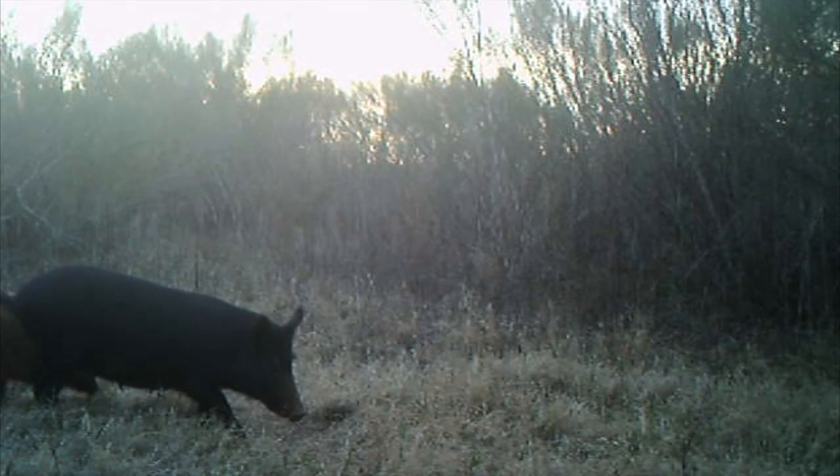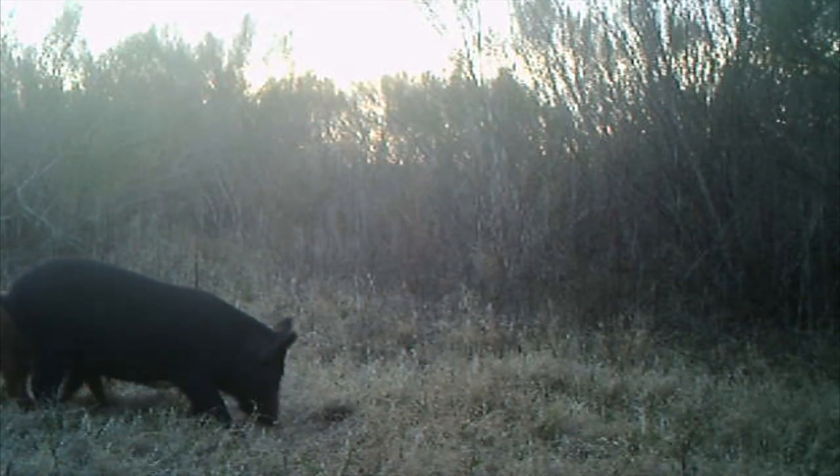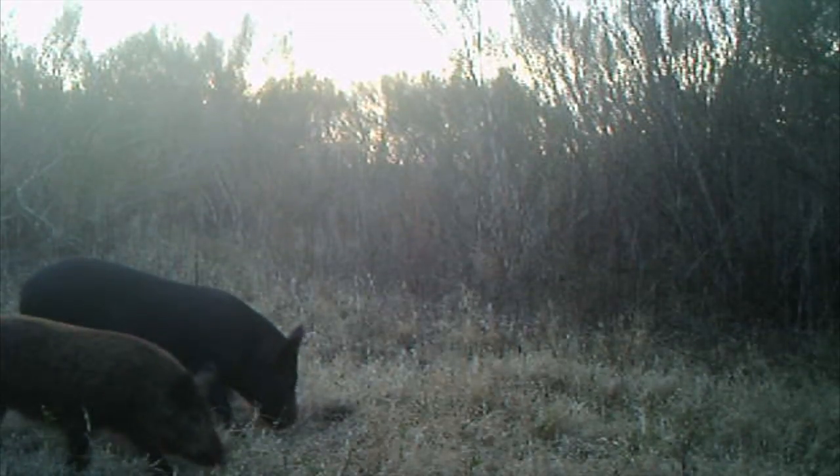The important thing for the wild pig manager is to understand what vegetation is available on the landscape where they're managing pigs and how the pigs are utilizing that, because one of the most important things about getting pigs on bait — whether you're trapping or shooting or whichever technique you're going to use — is not competing with those natural food resources.